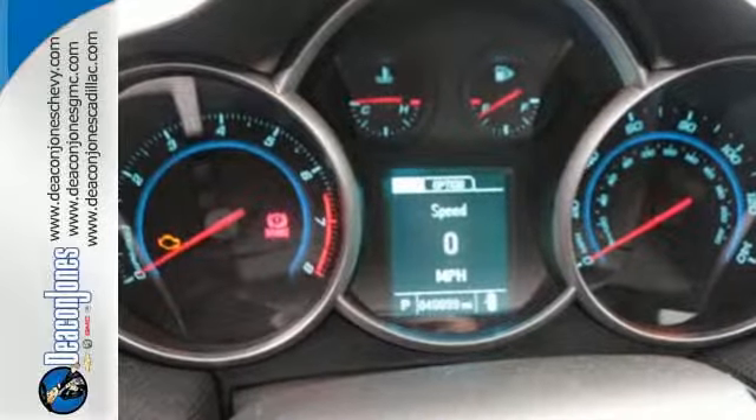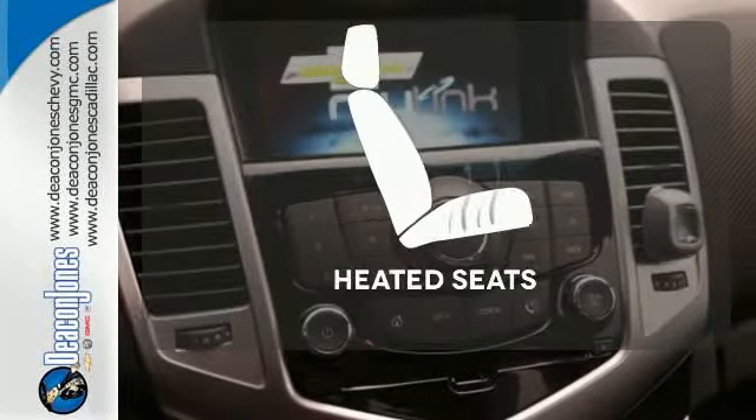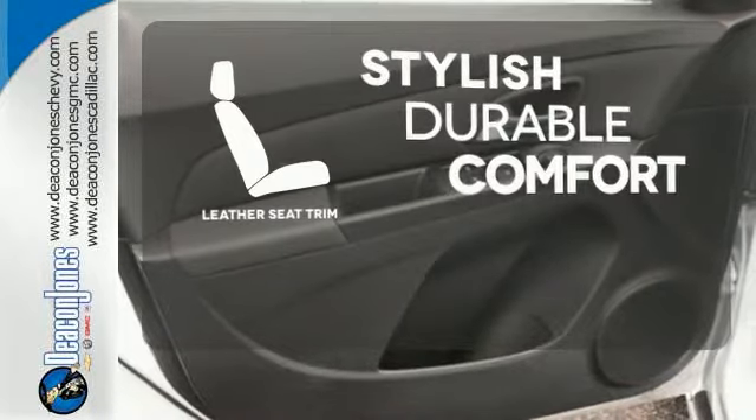It also comes conveniently equipped with keyless entry, air conditioning, and power windows, locks, and mirrors. Wrap yourself in the comfort of heated seats. The leather seat trim offers style and durability.